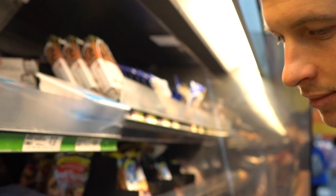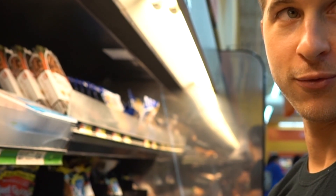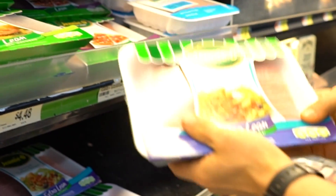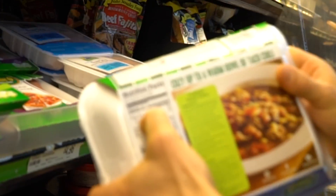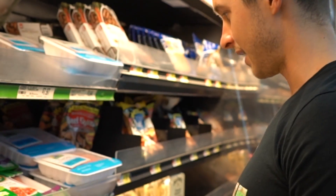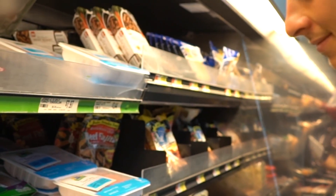Anybody in the fitness space knows ground turkey — you can get it as lean as 99% lean, which is about one and a half grams of fat and 26 grams of protein per four ounces. That's insane. That said, I personally prefer ground beef over ground turkey — to each their own.